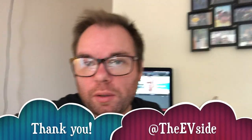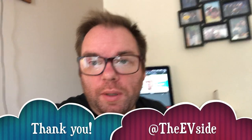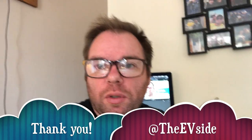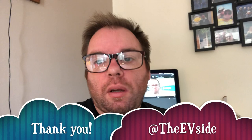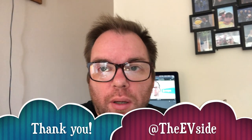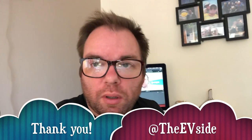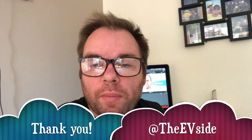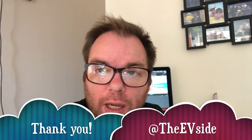Hi guys, welcome to another episode. This one is just a short video — I've just done a recent little trip down to Stirling Corner near Greater London to try out the Shell Recharge. I was just interested and intrigued, so I hope you enjoy this short video.